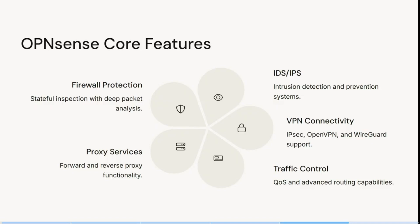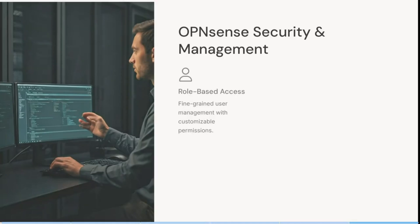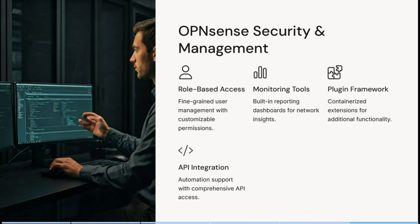Looking at OPNsense's firewall protection: it offers stateful inspection with deep packet analysis, forward and reverse proxy services, intrusion detection and prevention systems, IPsec, OpenVPN, and WireGuard support, as well as QoS and advanced routing capabilities.